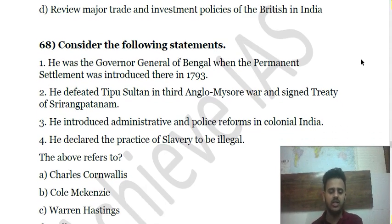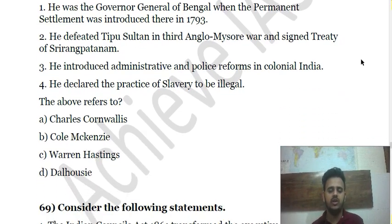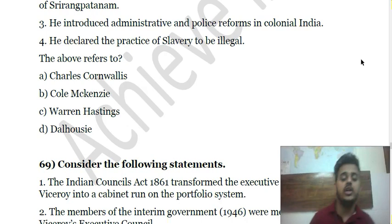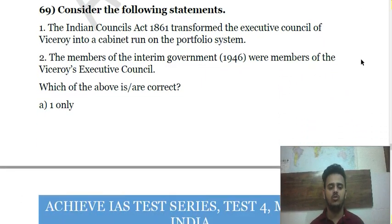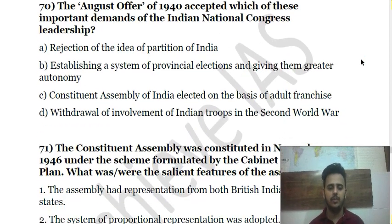Question 70 is about an individual who introduced administrative and police reforms and banned the practice of slavery. Question 71 is about the Indian Councils Act of 1861 and the Interim Government. Question 72 is about the August Offer of 1940.